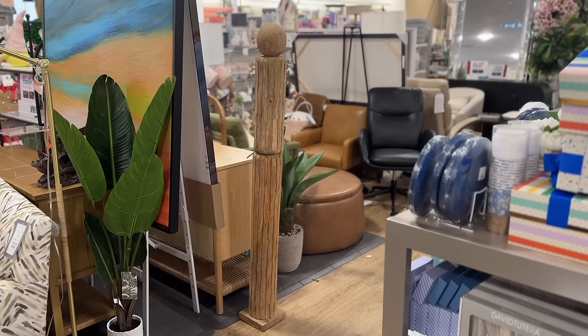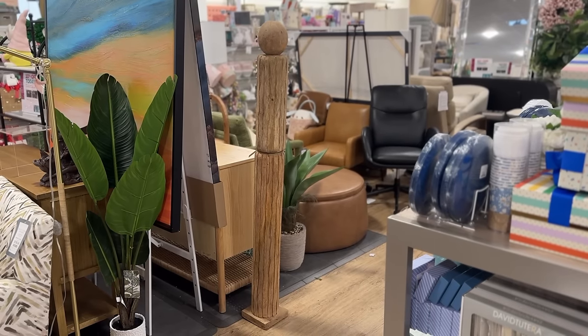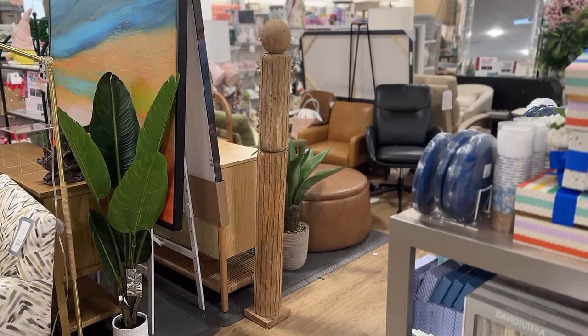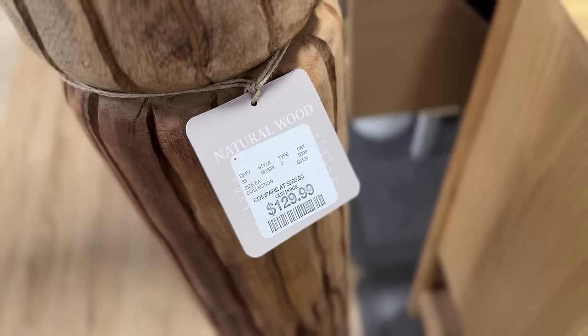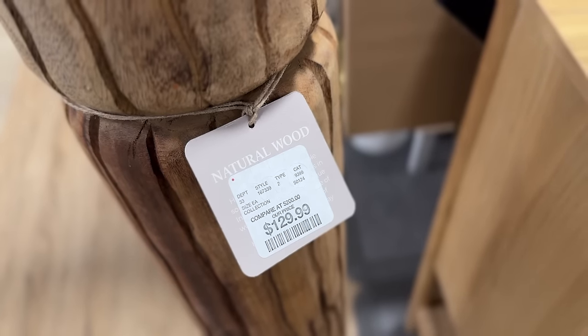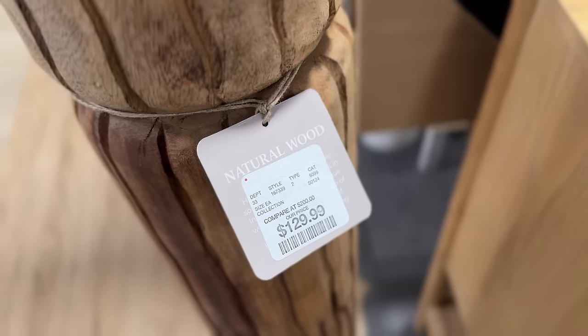The first thing, and probably the most exciting — this piece has been on my wish list for a while. It's kind of like a wooden totem pole type of decor piece and when I saw it I was super excited, but when I checked the price tag it was $130. Then I went and found the TikTok that I originally saw it in and back in October it was only $60. The price has gone up more than 50%, which I find to be crazy.